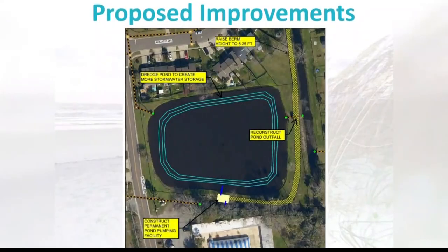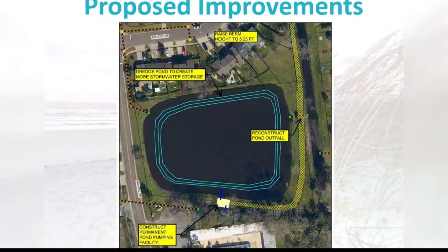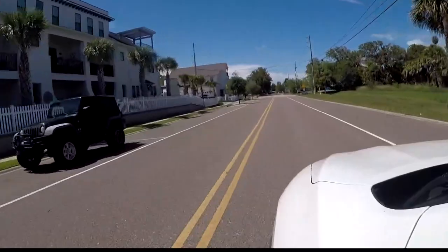Meeting that new standard will take a lot of work over the next decade or so. For now, the focus is on getting the FEMA grant approved by the end of the year so work can begin in Aquatic Gardens, and folks won't have to hold their breath when a big storm is brewing.